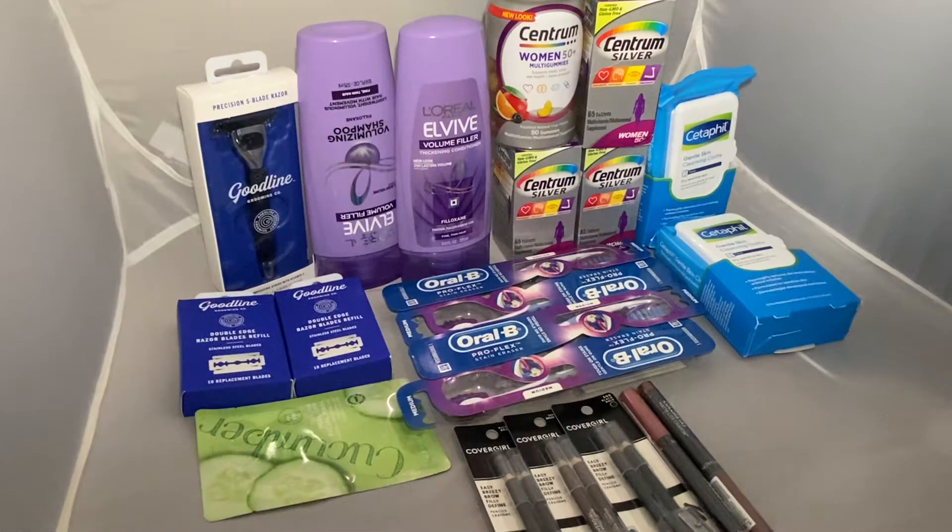Hello guys, welcome back to my channel. Today is February 7th and this is my haul from CVS. All of the items here is about $143 and I got everything for under four dollars.